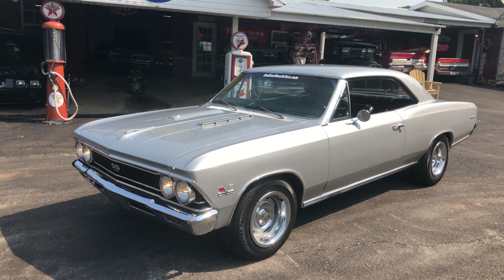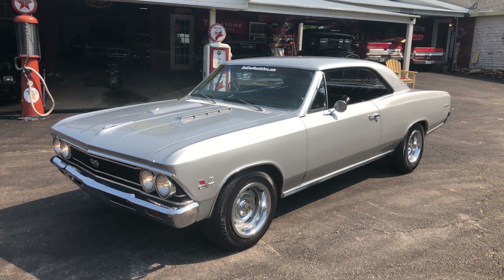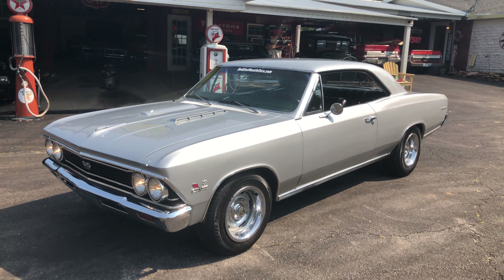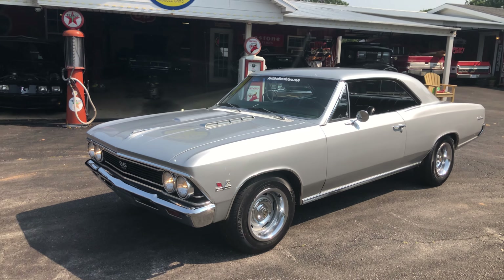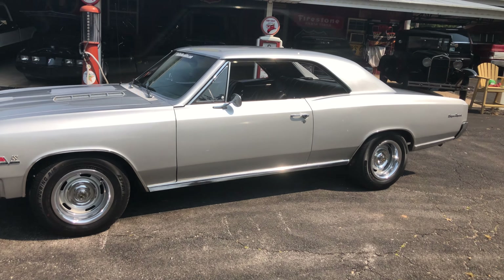Its original floors, trunk, and quarters — it has had a small repair panel on the lower part of the left driver's rear quarter. The car is straight, lines up beautiful, all the glass is nice. She sure runs down the road beautiful.